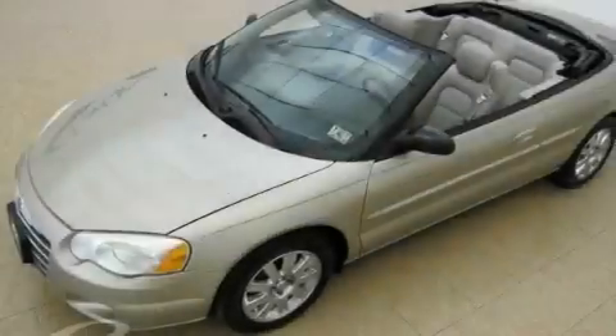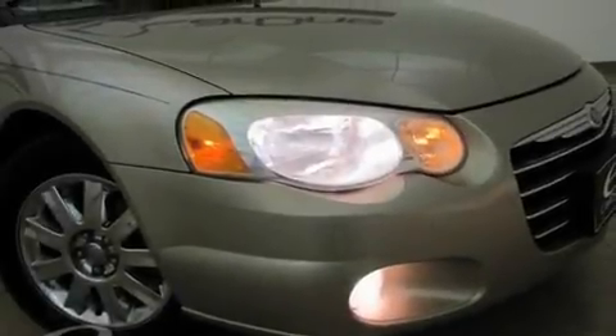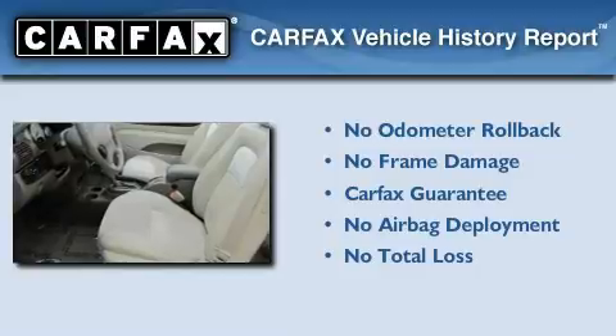With an EPA estimated rating of 28 miles per gallon on the highway, this vehicle is clearly a fuel-efficient choice. Not to mention that this Chrysler qualifies for the Carfax buyback guarantee.